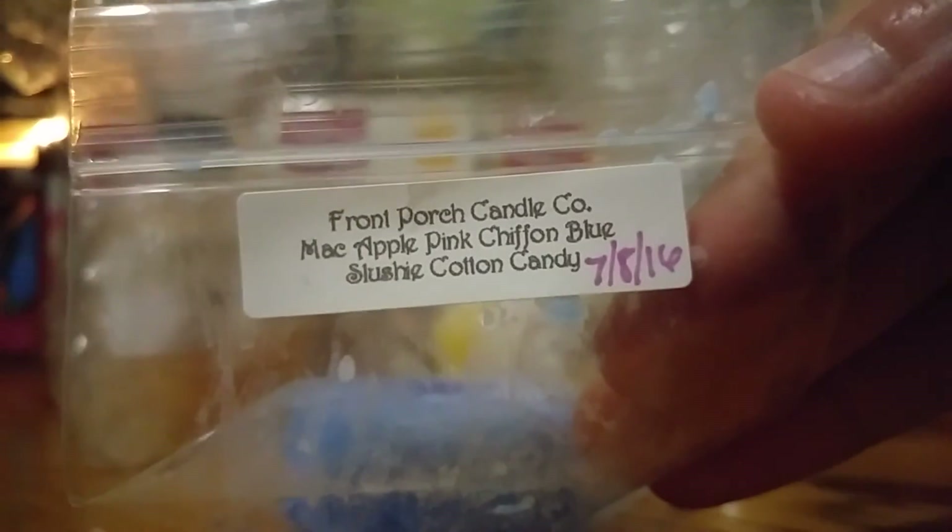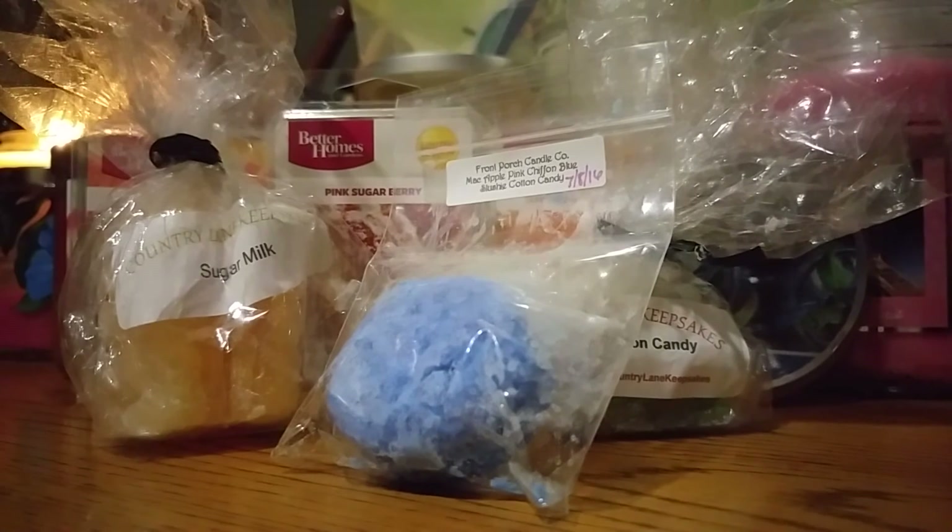This last one is from Front Porch Candle. It is the Mac Apple Pink Chiffon Blue Slushy Cotton Candy, poured on the 8th of July. It looks like a blue tart. I haven't had good luck with my Front Porch wax lately — probably user error, just not melting it in the right device. She says the wax only needs about two weeks cure time, but now it's been a month and I melted one and it was not strong at all. I'm going to try this one in a tea light melter this time. On cold, I get a really strong apple scent — a little bit of blue slushy, but no cotton candy or pink chiffon, really.